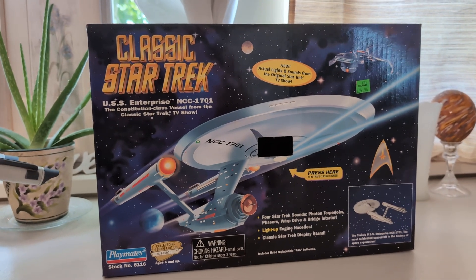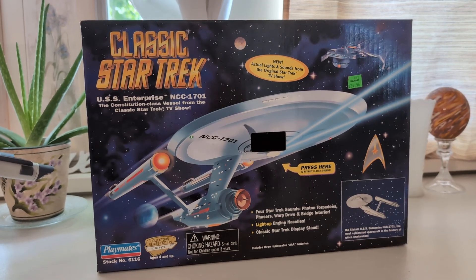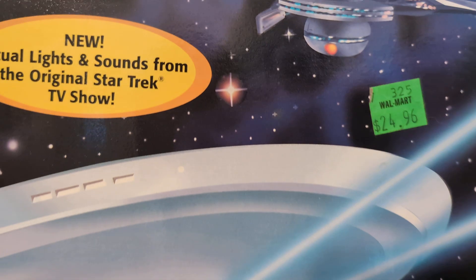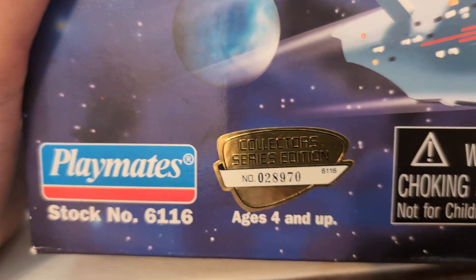We got another video. This is the classic Star Trek USS Enterprise from the 1966 television series. I got this at a Walmart back in 1994 for $24.96. Here's the collection edition number — it's Playmates.